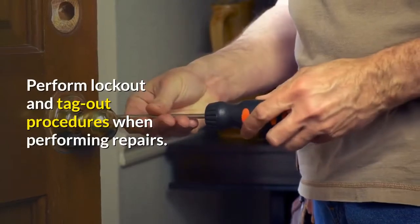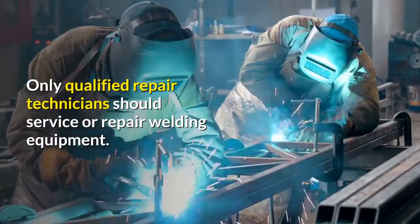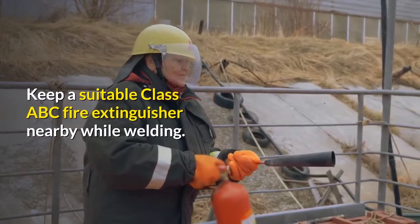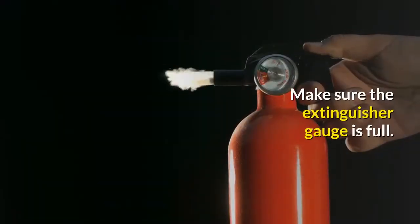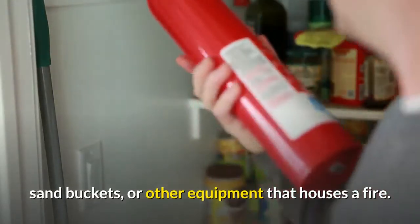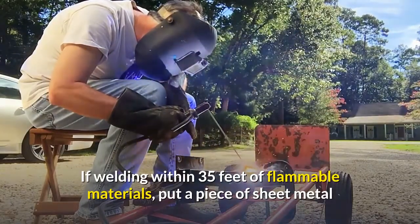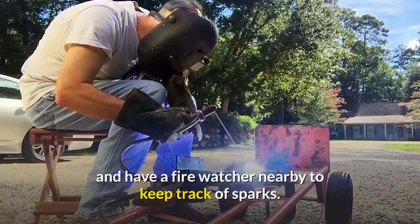Perform lockout and tagout procedures when performing repairs. Only qualified repair technicians should service or repair welding equipment. Keep a suitable class ABC fire extinguisher nearby while welding and make sure the extinguisher gauge is full. If an extinguisher is not available, be sure to have access to fire hoses, sand buckets, or other equipment that can douse a fire. If welding within 35 feet of flammable materials, put a piece of sheet metal or fire resistant blanket over the flammable material and have a fire watcher nearby to keep track of sparks.